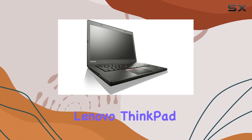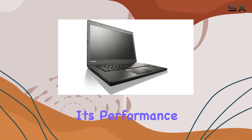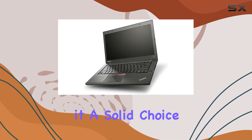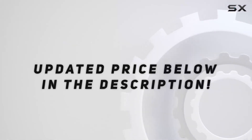In summary, the Lenovo ThinkPad T450 is a reliable workhorse, ideal for professionals on the go. While it may not boast the latest features, its performance, durability, and business-oriented design make it a solid choice for those seeking a dependable laptop for everyday tasks. Check out the video description for an updated price.